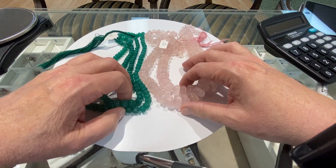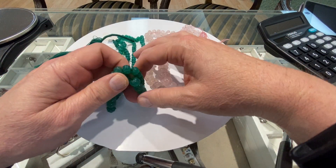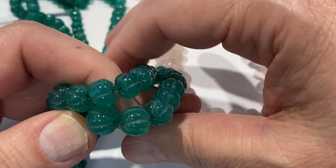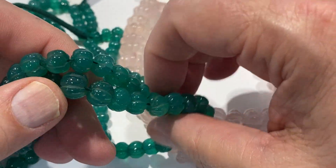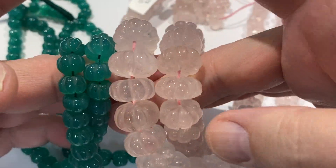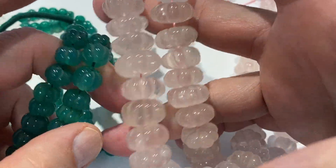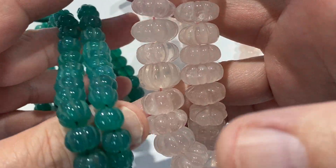What does rose quartz and green aventurine have in common? In this case, they're both carved like melons. The strands are 16 inches — the rose quartz are a little bigger than the green aventurine. The green aventurine has some nice color, a jade-like color.